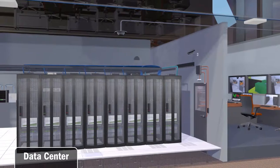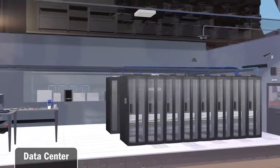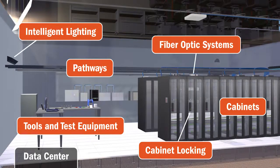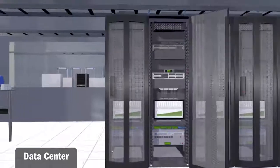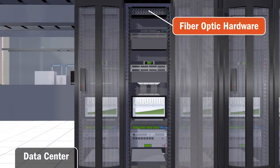Annixter provides products for data centers from floor to ceiling. Many think of data centers as a room with a bunch of servers, but there are a myriad of products required to support and protect those servers. All of the data that a company depends on is in these data centers. It's important to support it with quality products and to do it efficiently. Even with just one rack, you will find a number of products that Annixter provides.